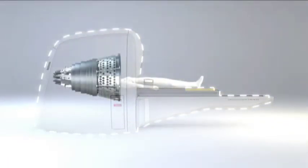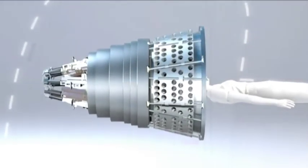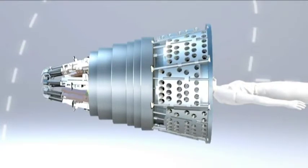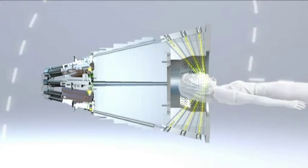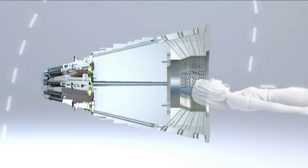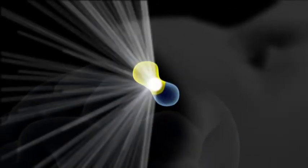Gamma Knife Surgery is a unique method that delivers extremely focused radiation beams to the target in the brain. The patient's head is positioned inside the radiation unit. During treatment, all radiation beams meet in a focal point with submillimeter precision. The individual beams are too weak to damage healthy tissue on their way to the target area, but very powerful when they simultaneously merge at a single focal point. This can be compared with the principle of a magnifying glass in the sun.